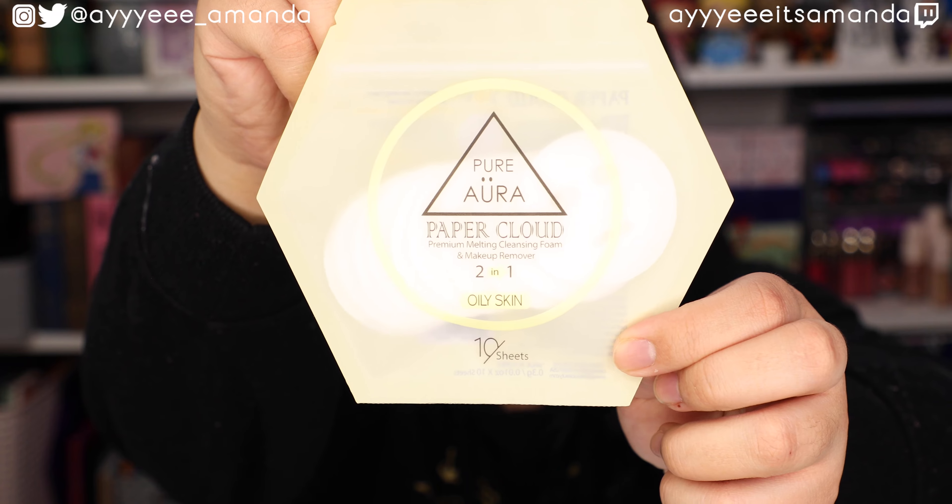By Paper Cloud, this is the Premium Melting Cleansing Foam and Makeup Remover 2-in-1. I am very intrigued because they look like little faces. It is a creamy, textured, portable sheet foam cleanser and makeup remover for oily skin type. Hopefully it can still work for dry skin. You place one sheet on the palm of your hand, add a little bit of water until fully melted, massage onto face, and rinse with lukewarm water. I definitely want to test this out — I might do that on YouTube Shorts or TikTok Reels. This has sparked some curiosity and I want to look into more of this brand.